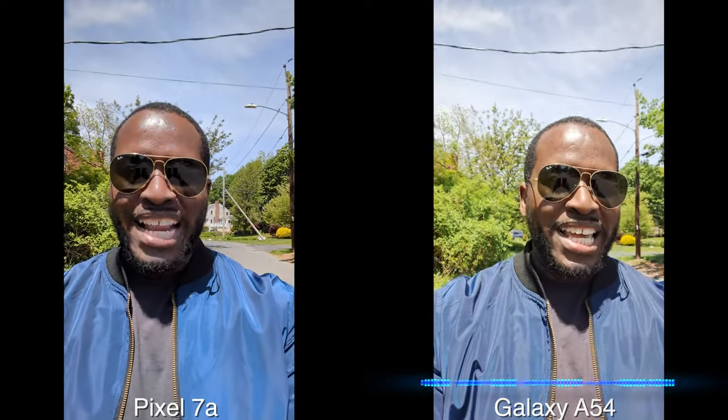Now shooting with the front facing cameras, both are shooting at 4K 30 and I am here with the sun in front of me so you get an idea of how it looks — the colors, the sound and audio from each of them. Now I'm going to do a quick spin around and I'm going to be backlit.